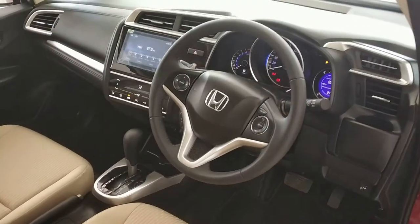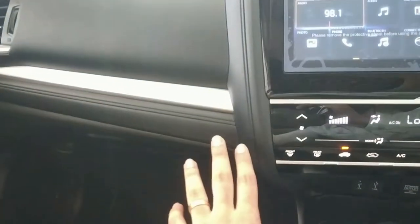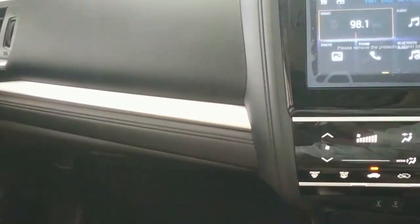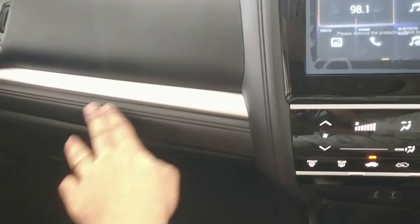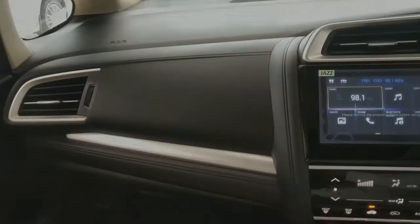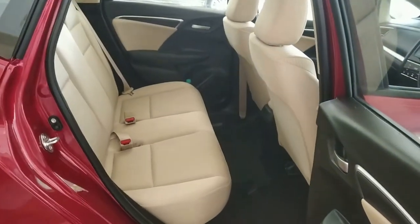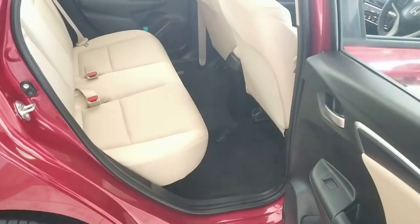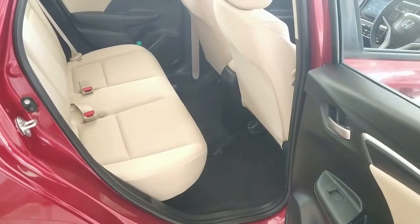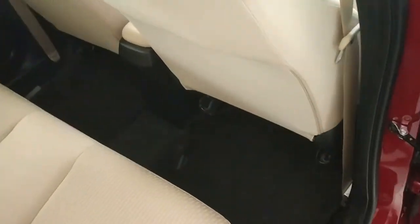The dashboard features soft-touch material, making the Jazz feel very premium. Moving to the rear seats, the Jazz offers great space with excellent legroom, knee room, and headroom.